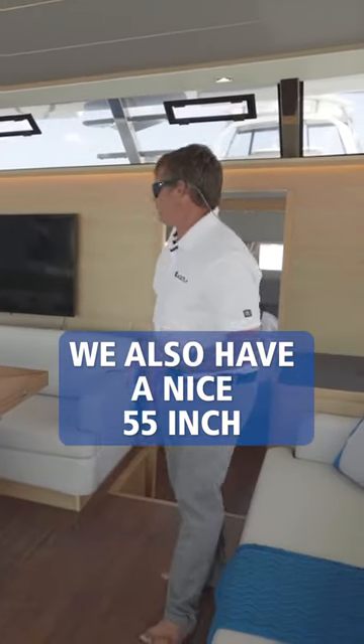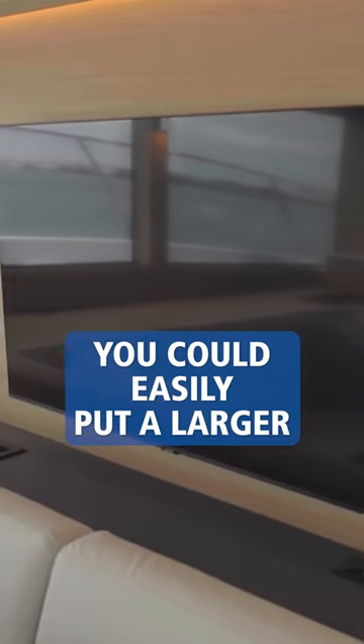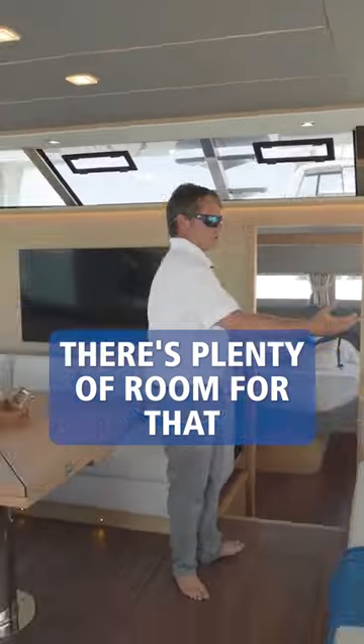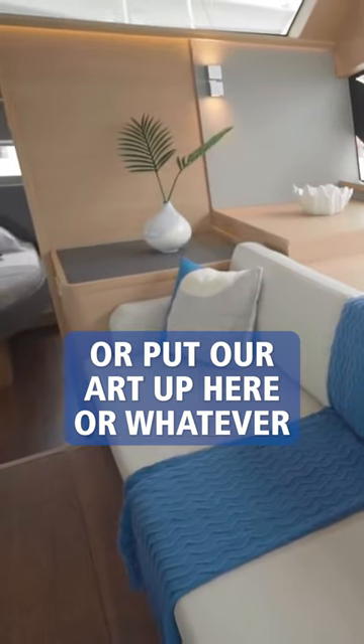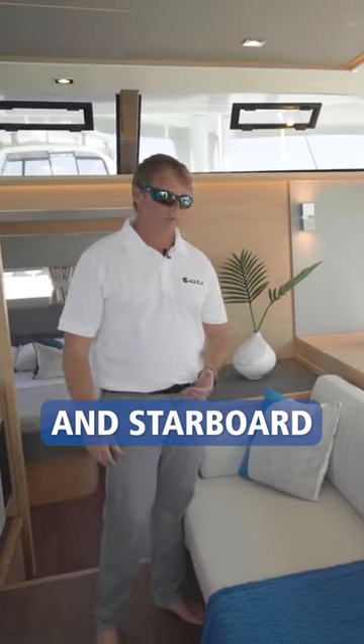We also have a nice 55 inch flat panel TV. You could easily put a larger flat panel TV in if you wanted to — there's plenty of room for that. To my starboard, we have a great area up here where you're able to use it as storage or put art up here, or whatever you want. You have it both to port and starboard.